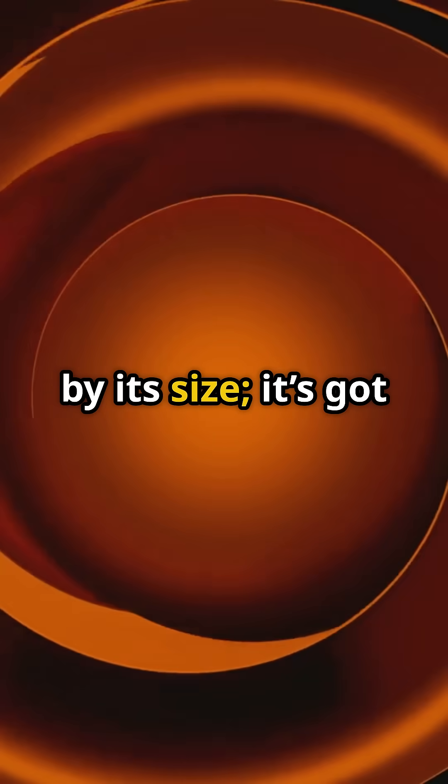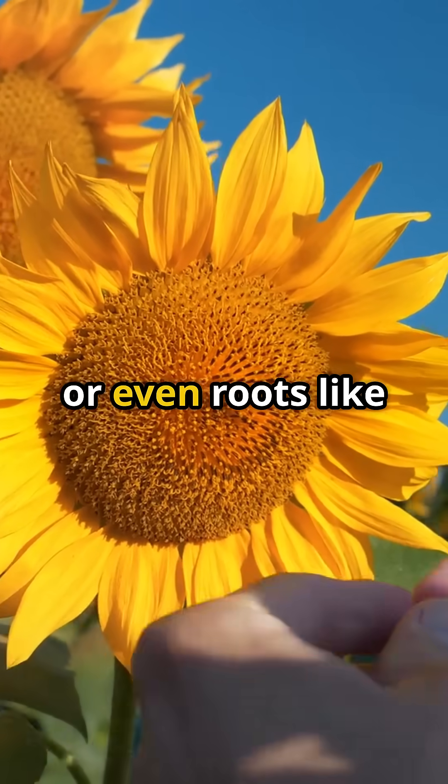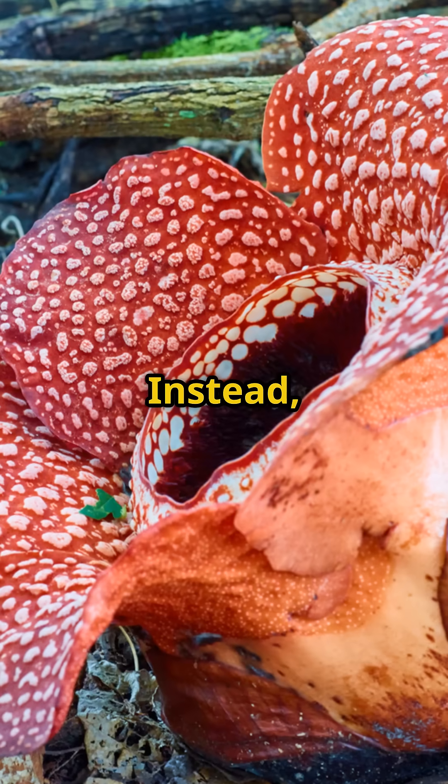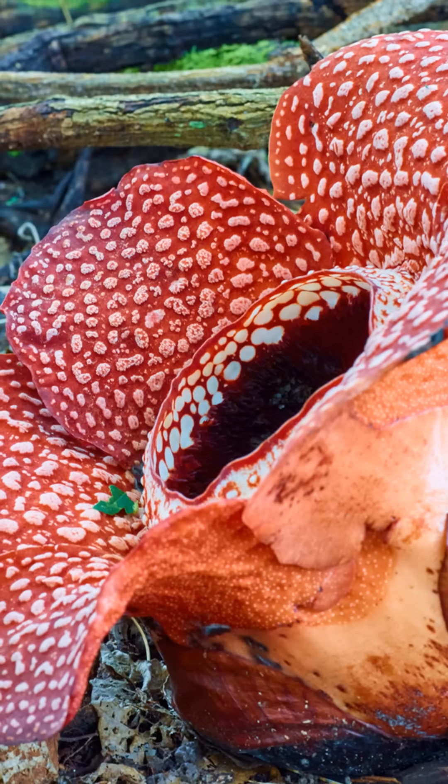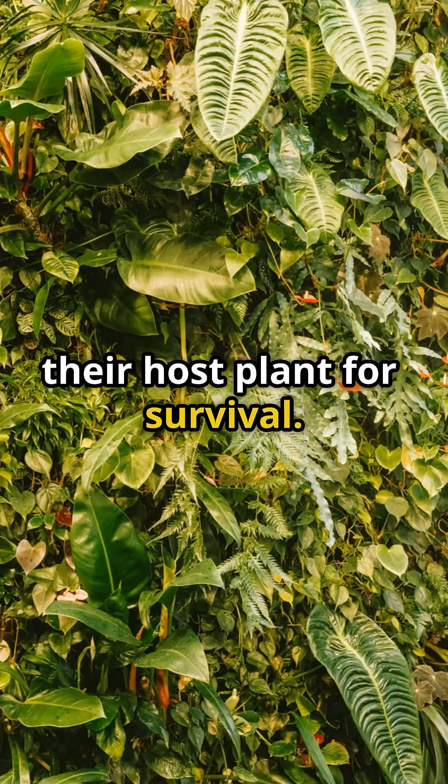But don't be fooled by its size — it's got a quirky twist. Rafflesia arnoldii doesn't have leaves, stems, or even roots like most plants. Instead, it's a holoparasite — a parasitic flower completely relying on its host plant for survival.